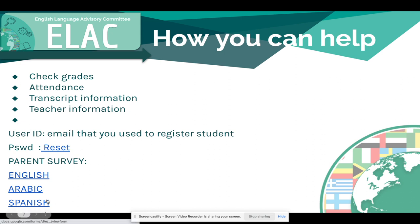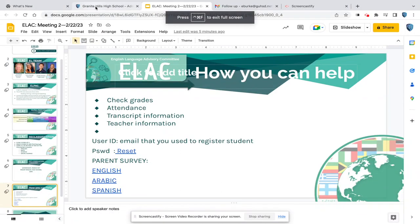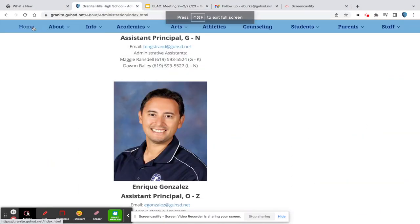If you would like to provide some additional information, we would greatly appreciate it. Any questions you may have, you can click the English, Arabic, or Spanish surveys for us to complete. And let me show you where you would go to access Infinite Campus information.